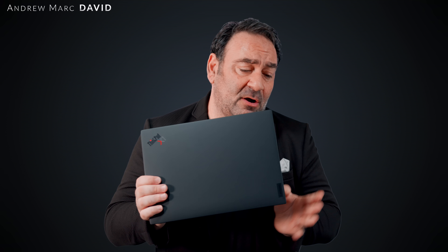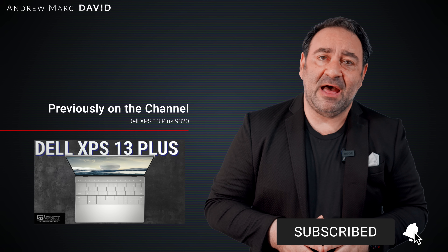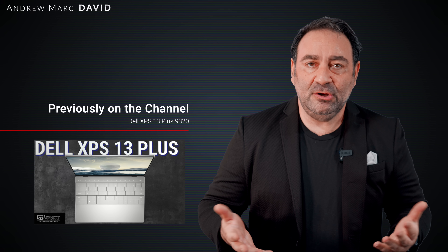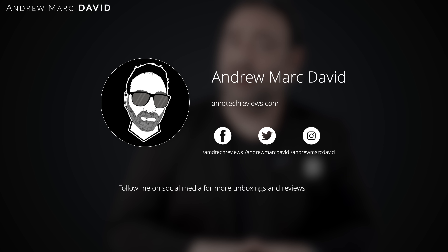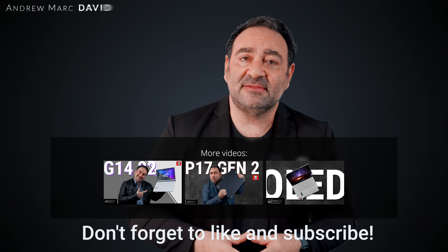One thing you will notice is fingerprints — it's a real fingerprint magnet and you will be wiping it down quite a bit. But it is gorgeous, and I love the design. I'm a big ThinkPad fan, especially of the Carbon line, and this is no exception. Let me know what you think in the comments below. Please hit like, subscribe, and share this video. Check me out on Facebook, Twitter, Instagram, and my website at amdtechreviews.com. Until next time, this is Andrew from AMD Tech — see ya.